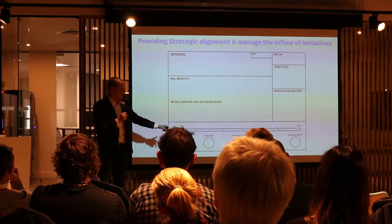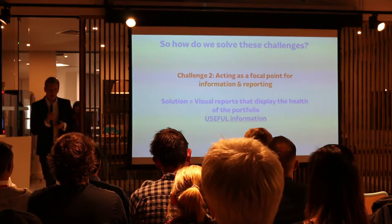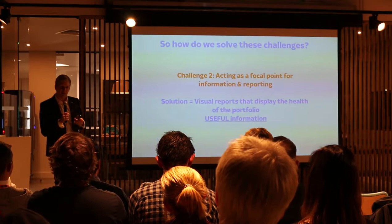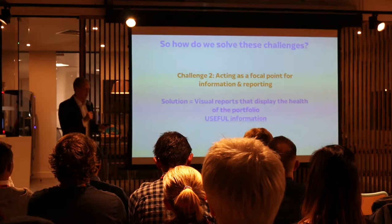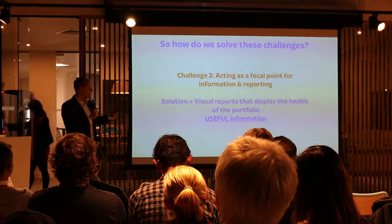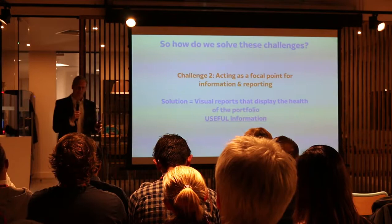The next challenge is acting as a focal point for information reporting. Sometimes reporting in Agile can be controversial — people say you shouldn't be doing it — but the truth is you have to disseminate information. There are always lots of stakeholders and business owners, and even in an Agile company everyone wants to be informed. For me it's about finding visual ways of reporting information that help convey what's going on in the portfolio — the key thing being useful information, not big status updates in pages and pages that don't have much meaning.